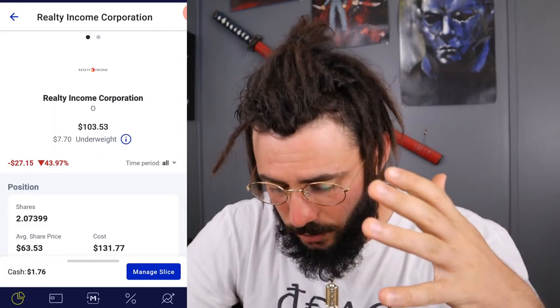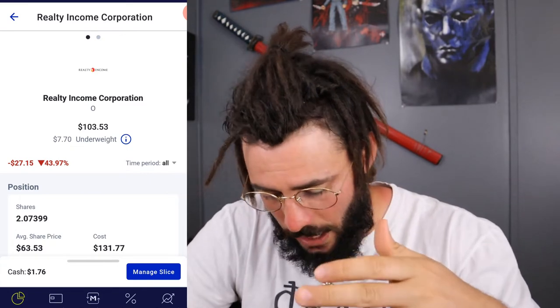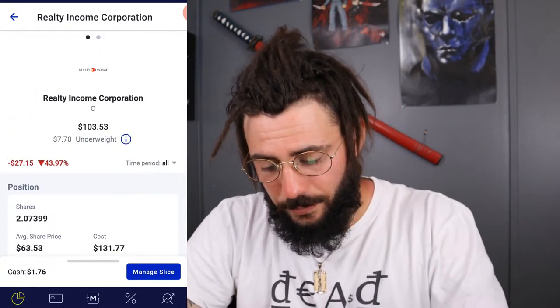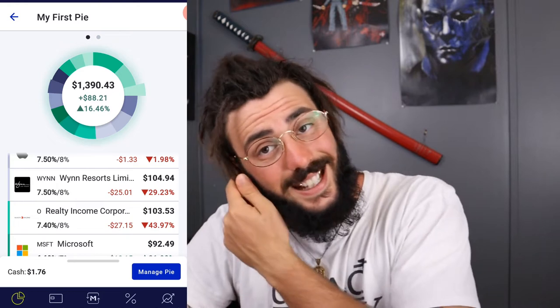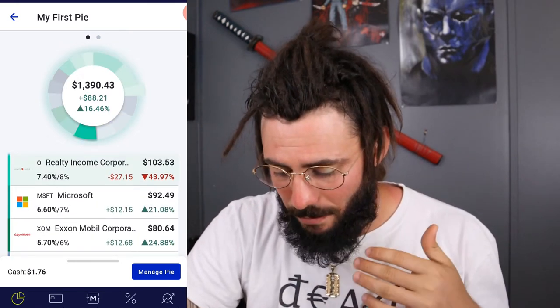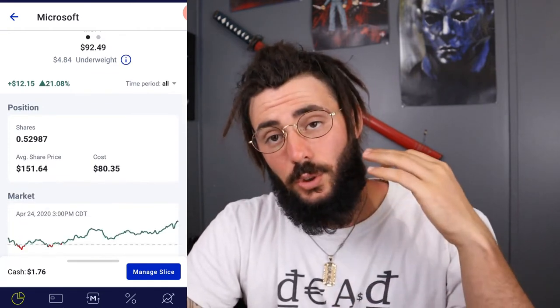Next we have Realty Income — I'm underweight on it. I own 2.07399 shares, my cost is $63.53 and it's trading at $49.92, which in my opinion is undervalued — a great time to buy. I'm down about 43%, which is rough, but we're going to keep pushing.